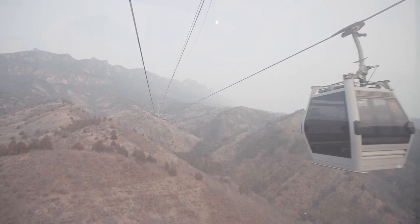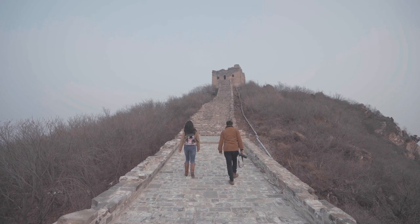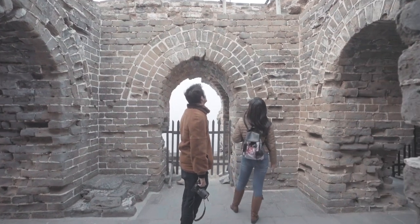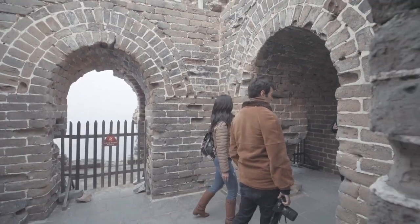I think this one is the eighth watchtower, and there are 30-something of these. It's kind of crazy to think that it's lasted for hundreds of years.